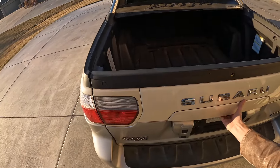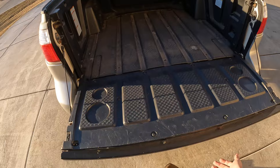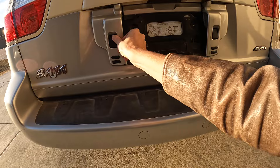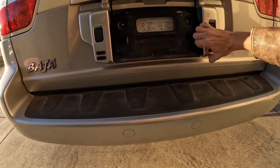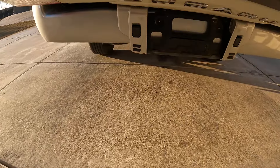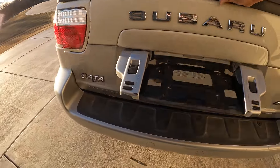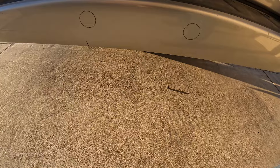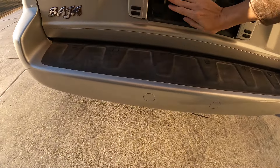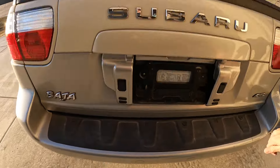I don't know what you'd haul in this bed — maybe a few bales of hay, not very much. I have no idea what this plastic cover does other than take up more bed space. The tailgate folds down just like a normal tailgate, and the license plate folds down with it so it's still visible when the gate is open — really cool and handy. And I just broke something — a rubber mount just fell off, but that's the least of this car's worries.